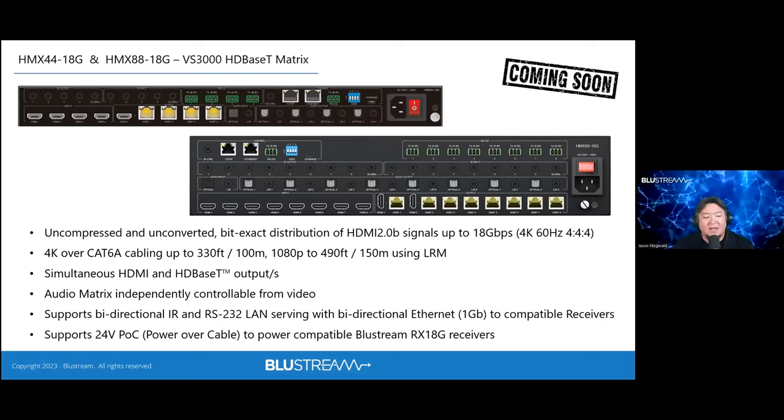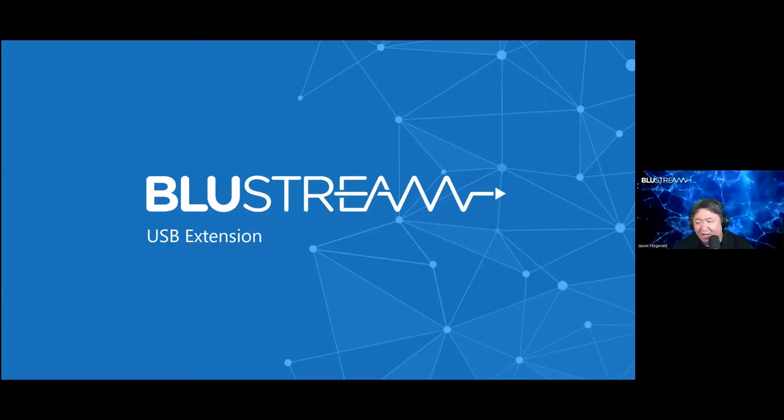The HMX 18G and HMX 88 18G — 4x4 and 8x8 respectively — fit into the Essential Series with audio matrix capabilities, but all outputs use the VS3K HDBaseT 3.0 chipset, delivering completely uncompressed audio and video on every output. As far as Bluestream knows, they are the only company with a fully HDBaseT 3.0 output matrix, delivering uncompressed HDMI 2.0, with USB 3.0 and future HDMI 2.1 support (120Hz etc.) on the roadmap.